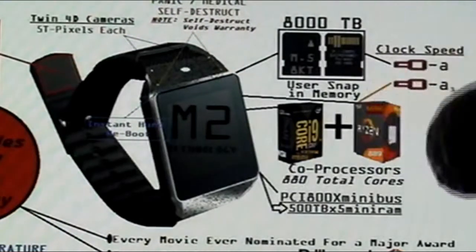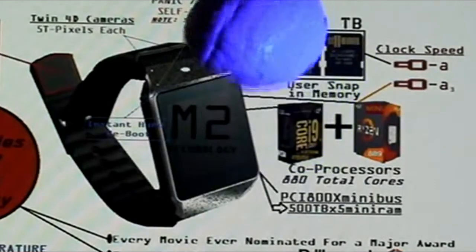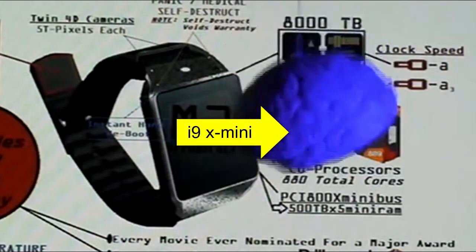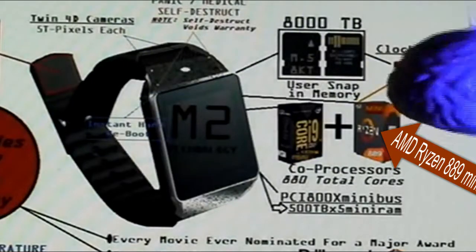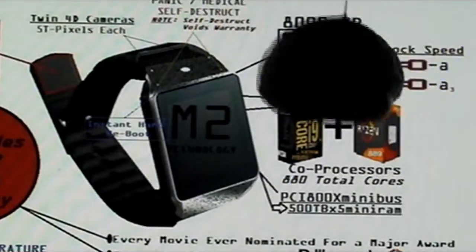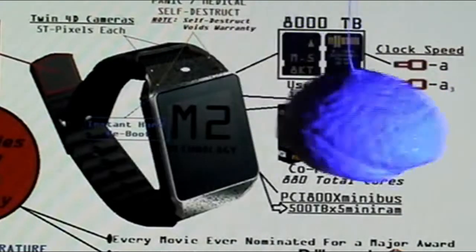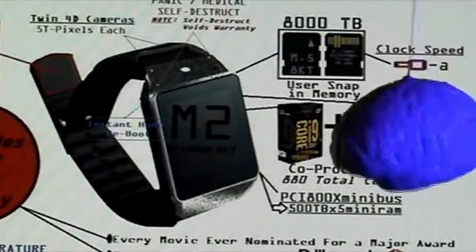We have dual processors, ladies and gentlemen: the Intel i9-X Mini, coupled with an AMD Ryzen 889 Mini. We've got the Intel i9-X and the Ryzen by AMD co-processors giving you a total of 880 cores.